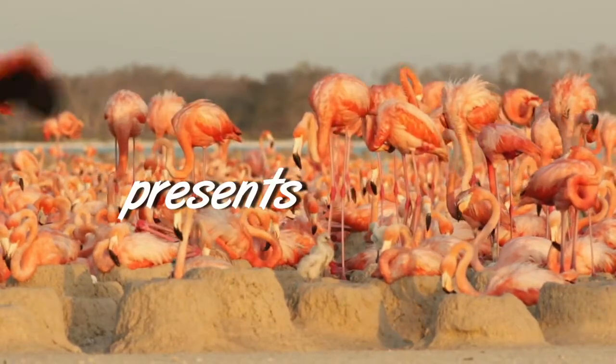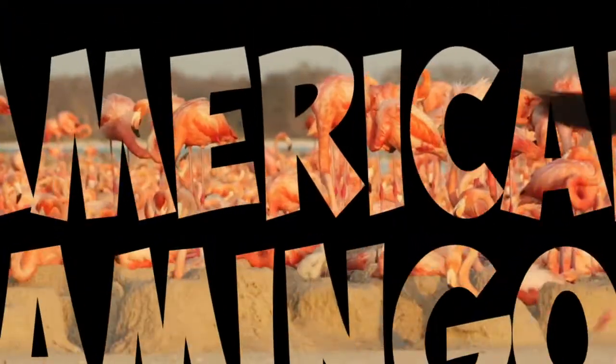Hi everybody, I'm Steven. Today I want to talk about the American Flamingos.